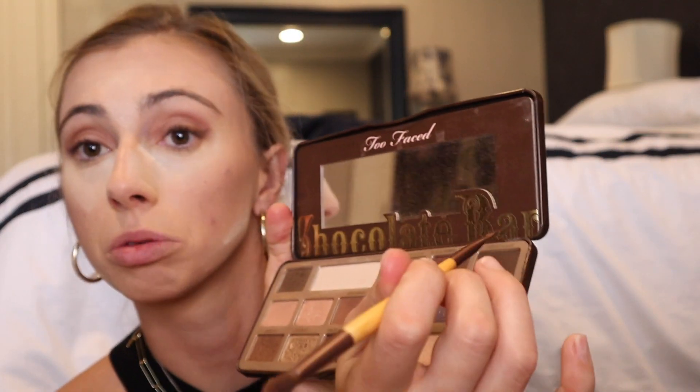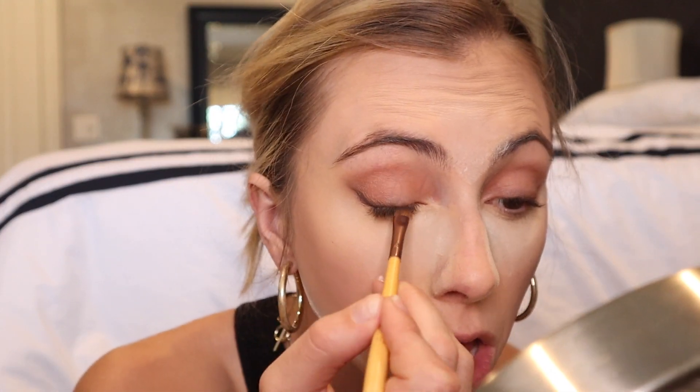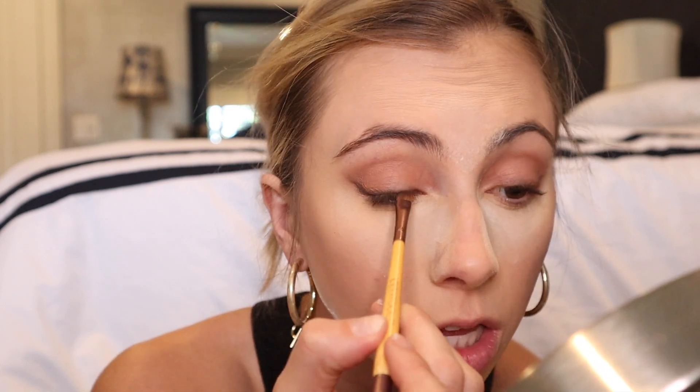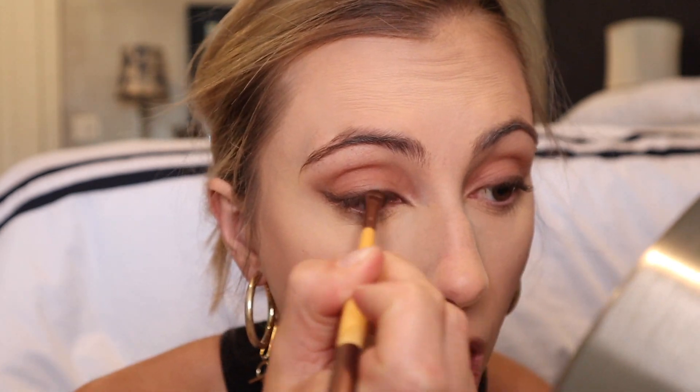That's after our second color. Now going in with Triple Fudge — this will be the smallest line, but I'm going to bring it all the way to the corner to sharpen it. I'll darken it once I take off my bake. After removing the bake, I take the extra dark color and sharpen the inner corner as well.